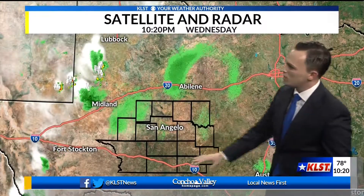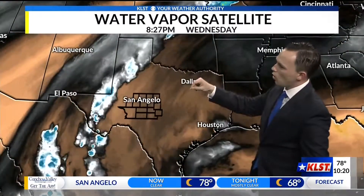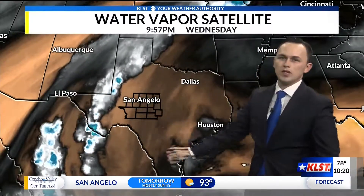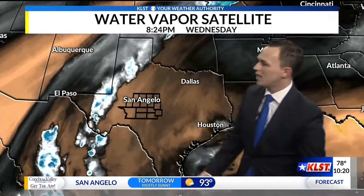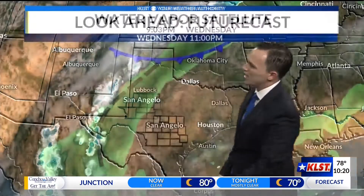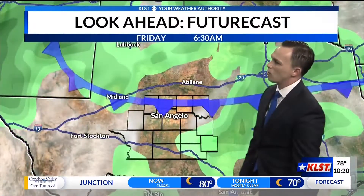Taking a look out towards the Concho Valley, we're still staying relatively dry. There's a look at that water vapor satellite — all of that dry air still overhead. This will keep us mostly clear as we head into the overnight hours. Look at that deeper moisture; that still continues where that surface trough is, and we'll continue to see that rain over the next couple of hours out towards our west.